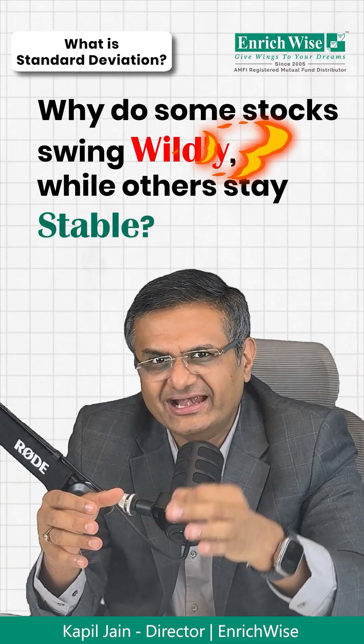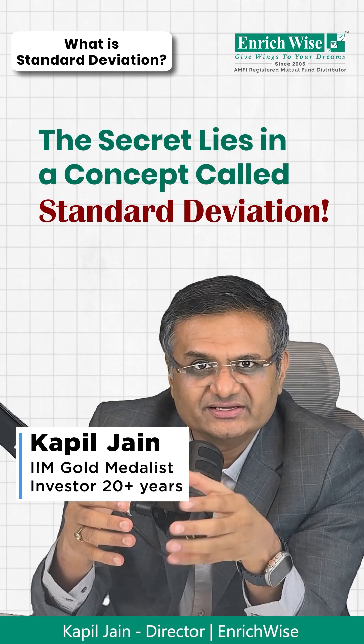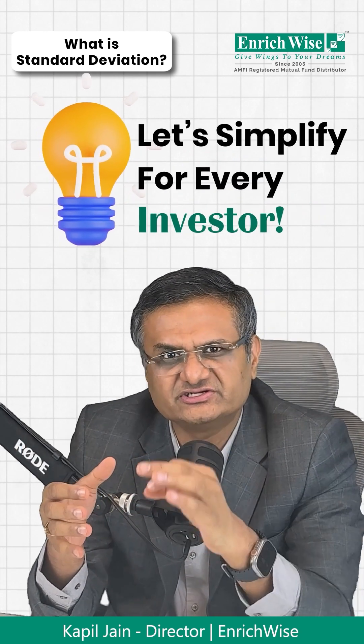Ever wondered why some stocks swing wildly while others remain stable? The secret lies in a concept called Standard Deviation. Let's break it down in a way that every investor should understand.